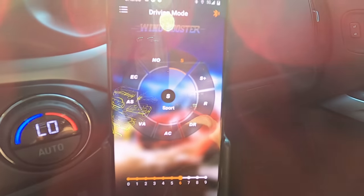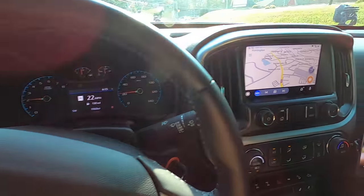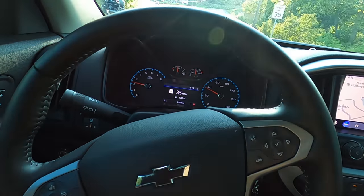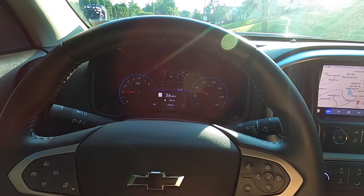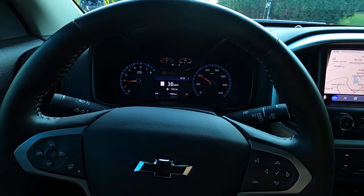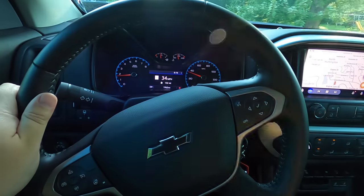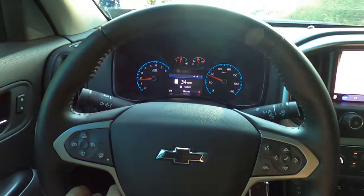Here we have it in Sport at level six, and I think I have found my setting. At level six, the throttle is still more responsive but definitely not touchy like it was in Sport Plus. Sport at level six is my setting for daily driving - this feels like the way the truck should have come. You don't even have to see it after setup. You use the app, you don't have to see a screen, you don't have to see any wiring. This is exactly the kind of mods I am all about.